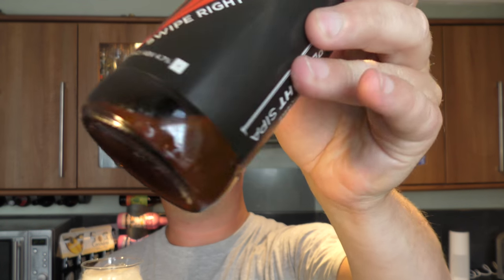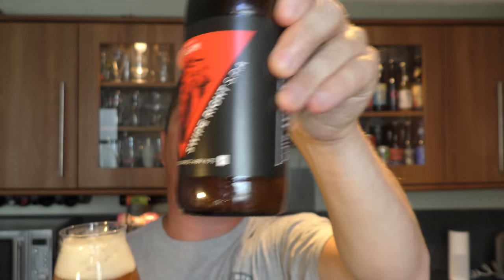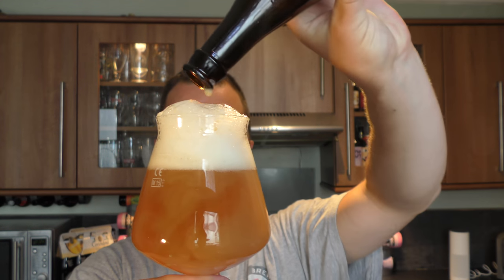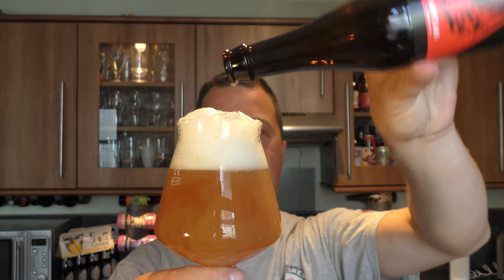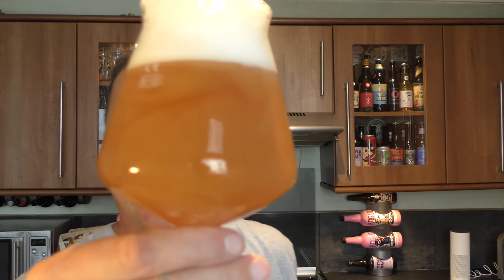It looks to be a naturally hazy beer so I'm going to get the rest. I'm not sure if you can see that but it's quite hazy — that little drop of beer in the bottom of the bottle. So I'm just going to dump that in — wow, really haze it up, look at that. That one looks like yoghurt, can't fault it.